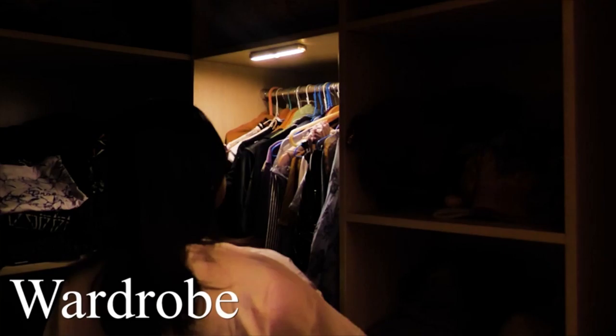Those were the top 10 best bedroom must-haves you can buy. Product links are in the description.